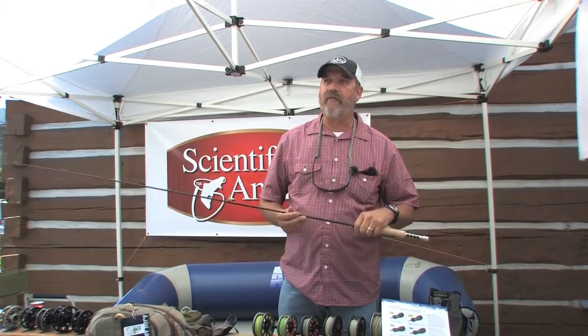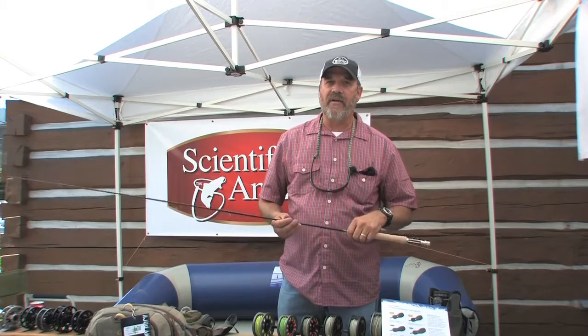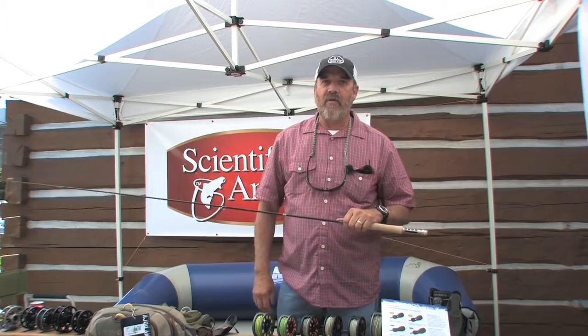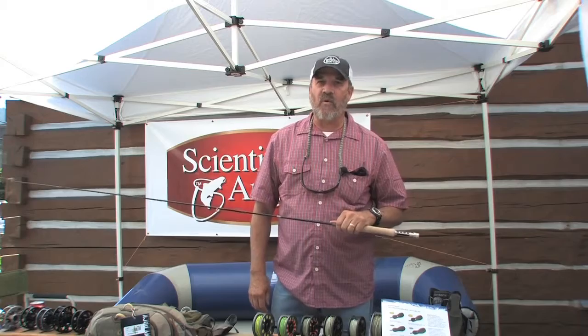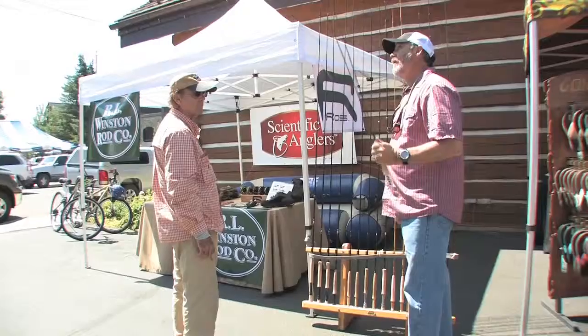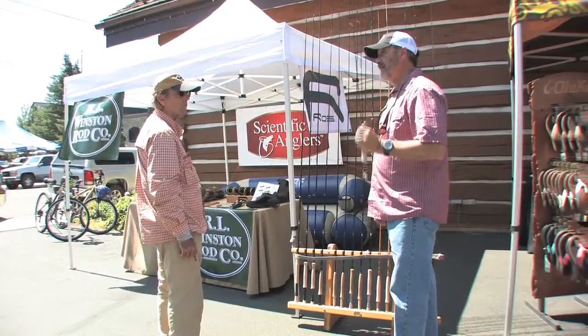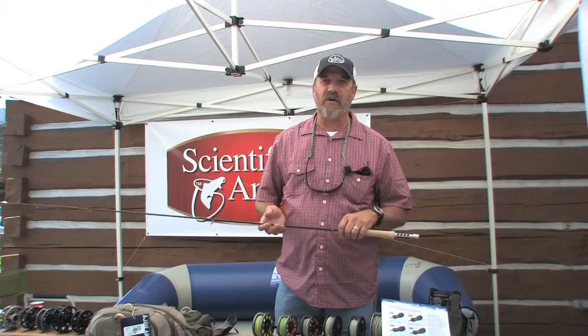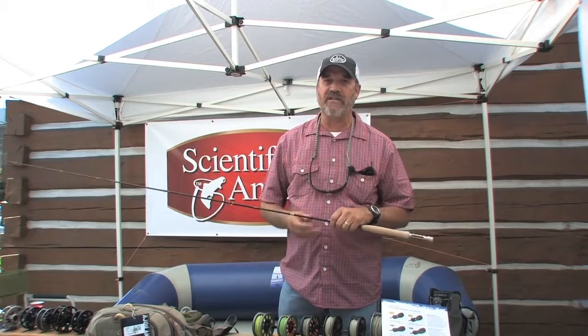It's a very, very light rod. It has the advantages of boron and carbon fiber but a lot of the old timers that are used to the Winston traditional action I think will really like this. It's got that sweet presentation that Winston's always been known for but they'll be kind of blown away at how light and responsive it is, and if you need to punch a long cast it'll do it.